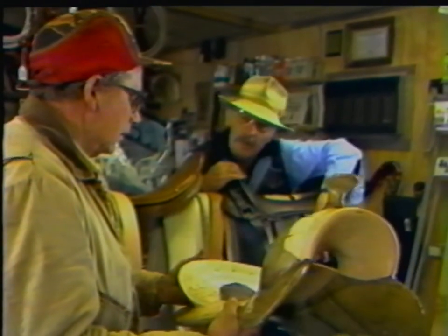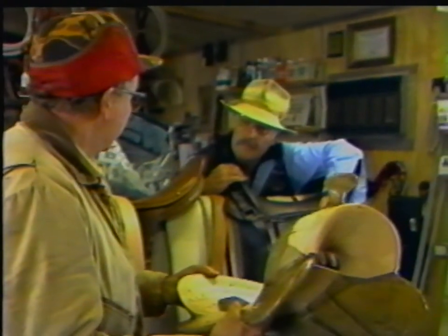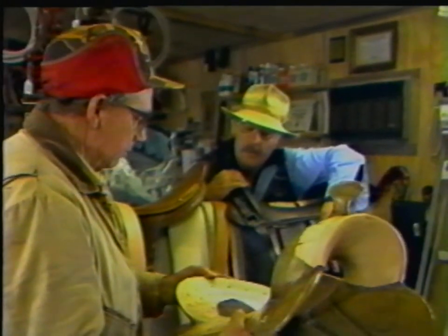Customers come looking for a quality product, a custom product. The saddle trees that I use are a lot more expensive. They're wood covered with rawhide, which is the oldest method of making a saddle tree, and it's still the best.